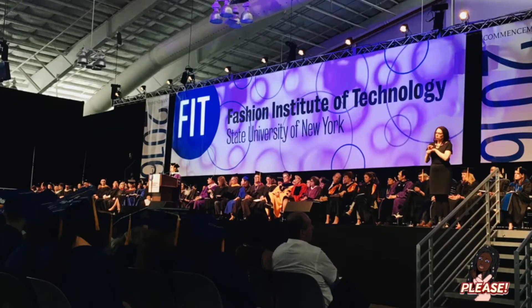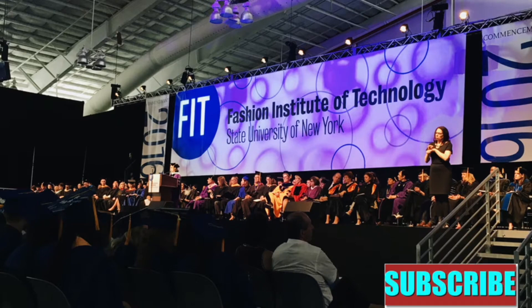Hey, what's up, this is your girl Bright Eyes. One of my first YouTube videos was titled 'How I Got Accepted to Fashion Institute of Technology.' I want to do another video with tips and tricks on how you could get accepted to FIT, because my experience is not going to work for everybody, but I have ideas on how you could get in.